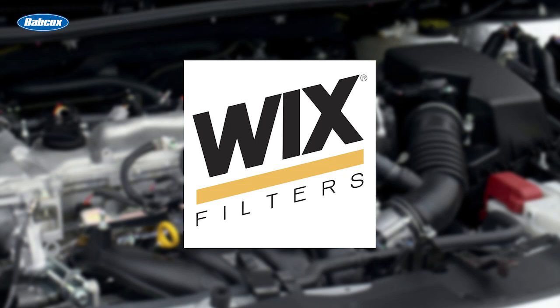This video is sponsored by Wix Filters. Visit WixFilters.com for more information. I'm Alex Chrissy, Senior Editor of Fleet Equipment Magazine, and this is Fleet Equipment's On the Road.